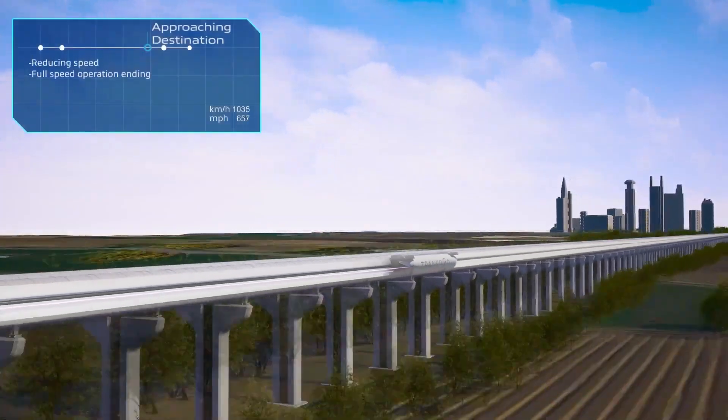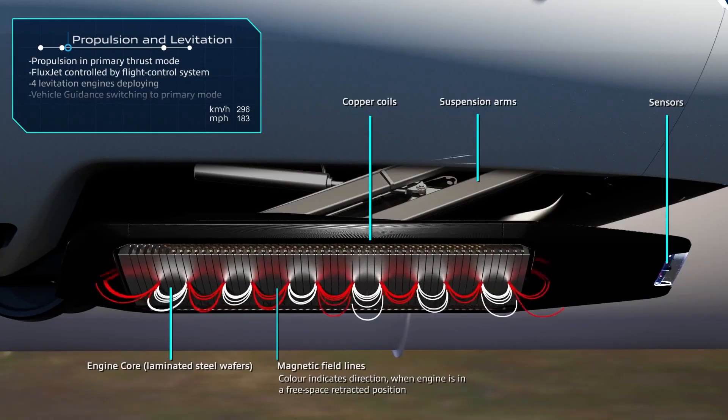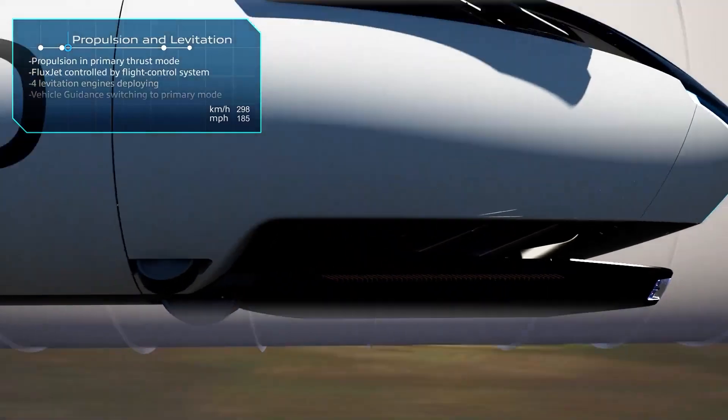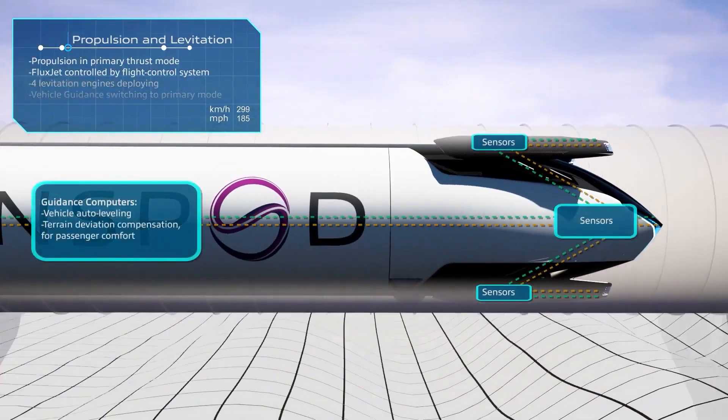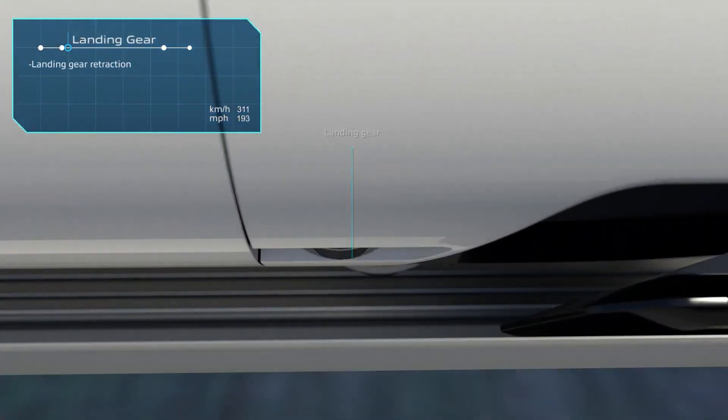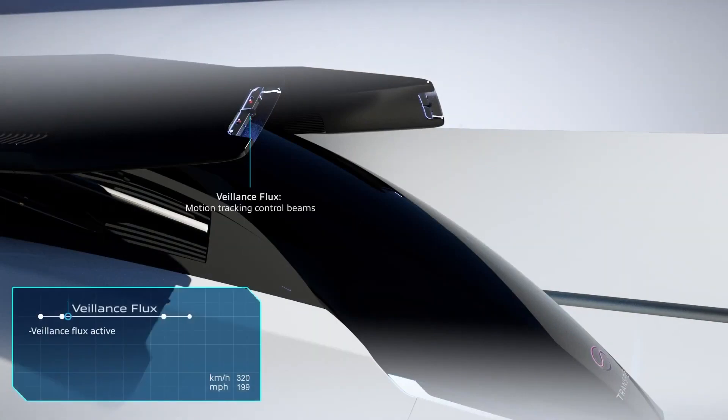The cost of FluxJet travel is anticipated to be 44% less than traditional plane tickets, making it more affordable for passengers. The adaptability of FluxJet is highlighted by its capacity to adjust the number of passengers and cargo pods, maximizing infrastructure utilization and further contributing to its profitability.